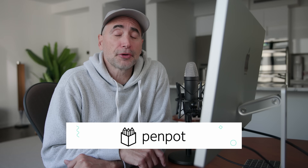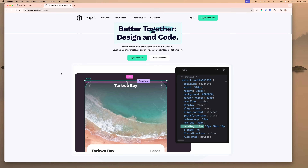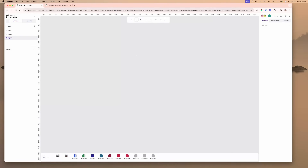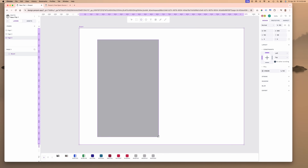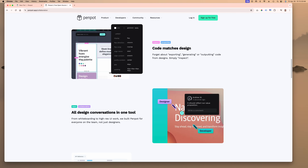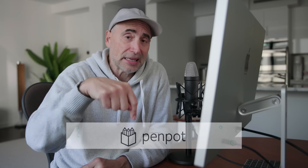This video is sponsored by PenPod at penpod.app. This is an online visual editor for your web layout — very powerful, supports full grid in their brand new 2.0 version. It's free. It has group asset management, easy collaboration amongst team members, annotations, and so much more. Check it out at penpod.app, link is below.